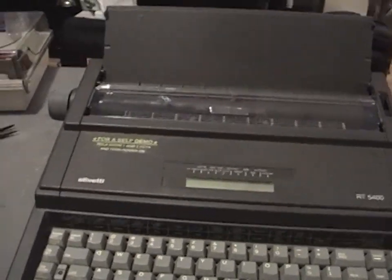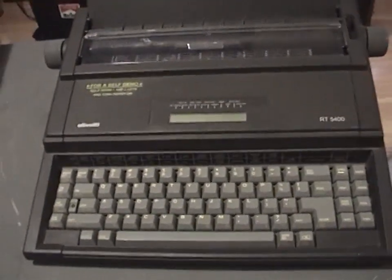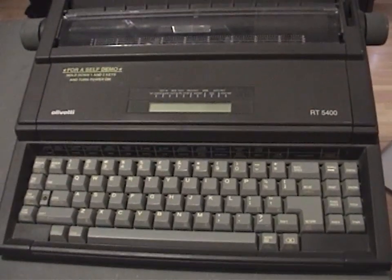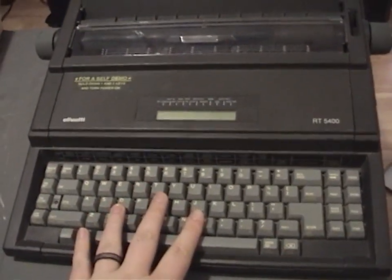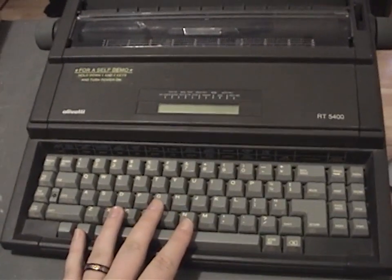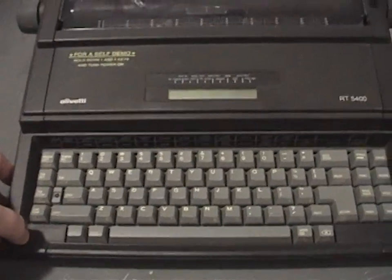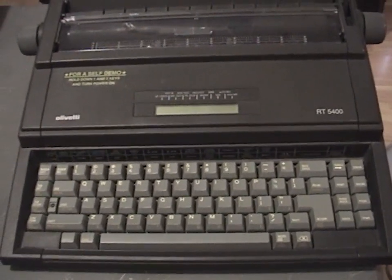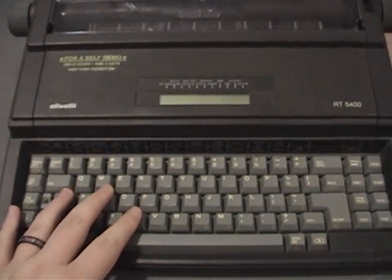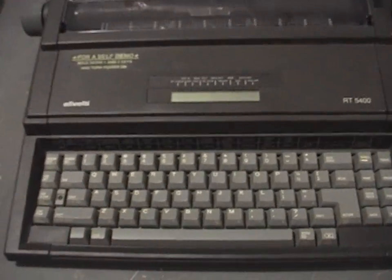The only reason I know when this was made is because I've been inside it. I went in to check the manufacture date on the ICs and discovered something important: this has four and a half kilobytes of memory for the word processing part. While you can use it as a conventional typewriter, you can also use it as a very rudimentary word processor. You can type directly into memory, save it, and print it at a later date. I'll show how that works later.